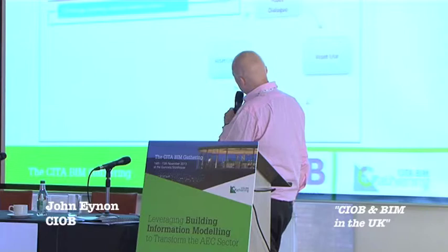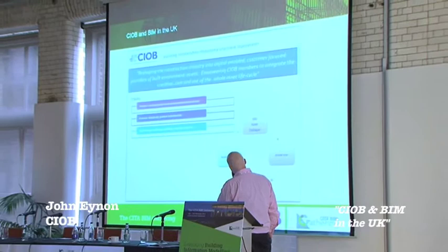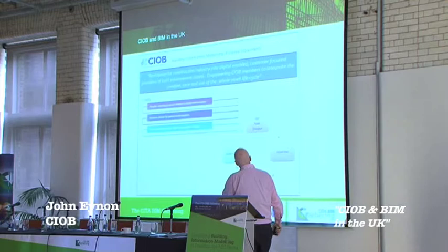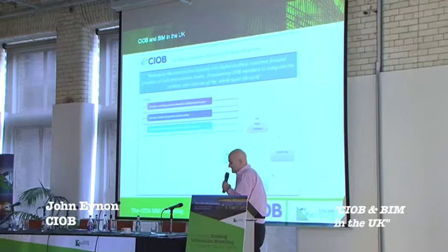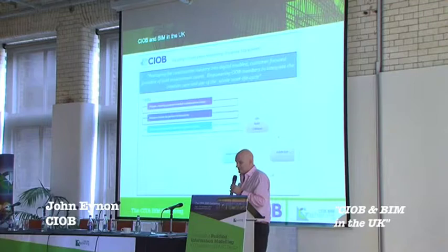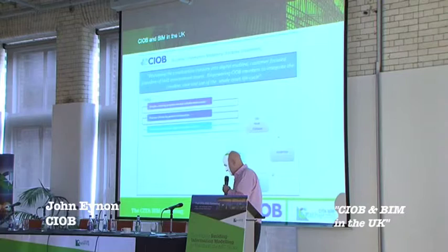This is the CIOB strategy which we've now developed, taking us through the next three years in line with the UK strategy. It's about people, process, and technology - reshaping the construction industry into digitally enabled, customer-focused providers of built environment assets, and empowering CIOB members to integrate the creation, care, and use of the whole asset life cycle. The interesting thing for me - I'm an architect by background - is that the CIOB has a very diverse membership: designers, contractors, suppliers, project managers, FM people, clients even. I think CIOB is one of the few institutions that can actually speak for the industry quite validly.